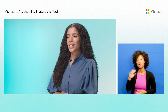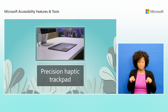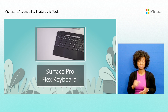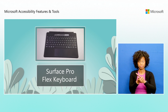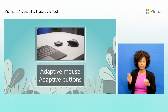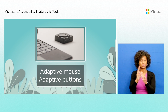Microsoft Surface products incorporate accessibility features like the Precision Haptic Trackpad with tactile feedback for people with limited mobility or a limb difference. The Surface Pro Flex keyboard enhances usability with its attached-detached capabilities and bold keysets. Accessories like the adaptive mouse and adaptive buttons enable personalized setups to make technology more accessible and empowering for all users.